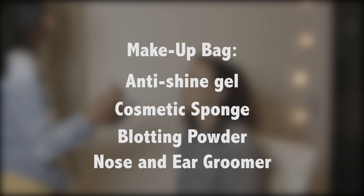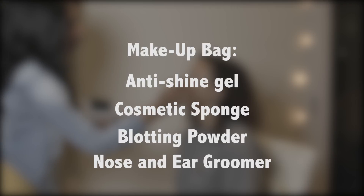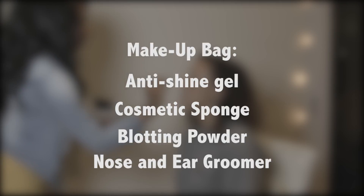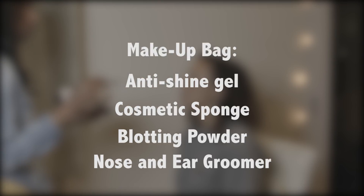So to recap: we have anti-shine gel, a cosmetic sponge, blotting powder — make sure the blotting powder adds no color — and a nose and ear groomer. Those are some basic makeup must-haves. I hope this information was helpful. Please leave a comment below, like and subscribe, and let me know what you think. I hope to see you guys again soon — have a happy new year.